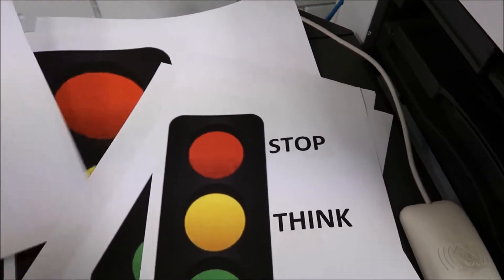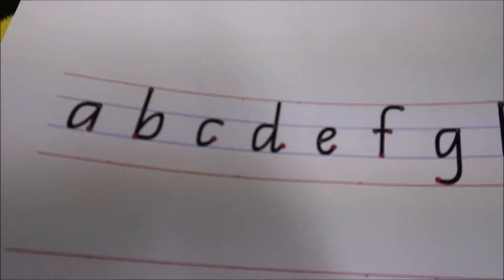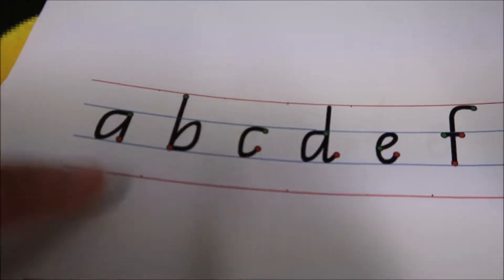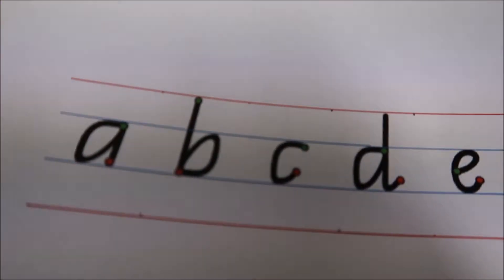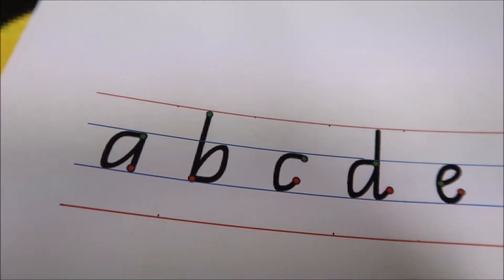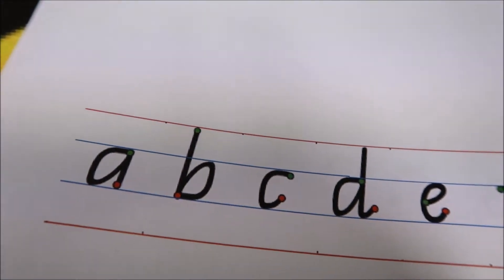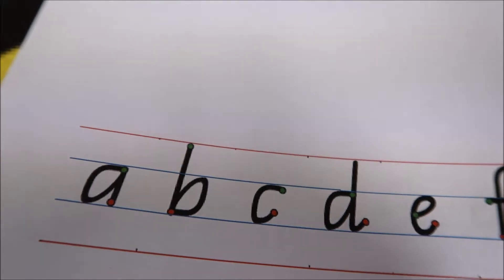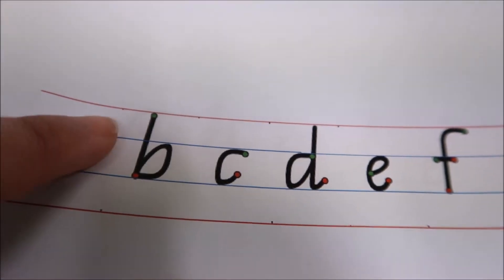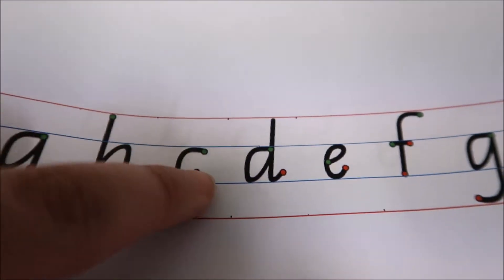This is an example of something we can use with handwriting — the green and red dot strategy. The green dot is where you start the letter formation, where your pencil starts, and the red dot is when you stop. So with an 'a', you start at the green dot, come around, go, and stop. With a 'c', start at the green, come around, and stop.